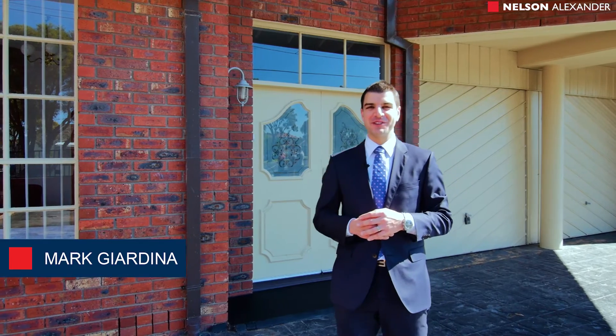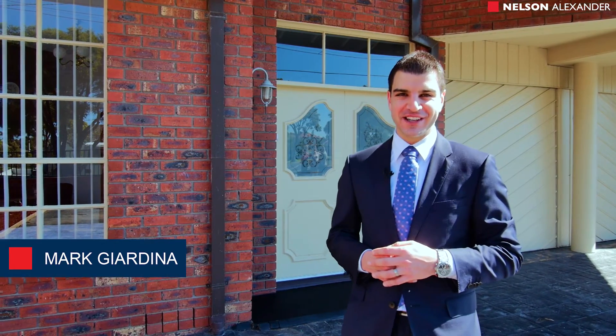Well hello and welcome to number 173 Green Gully Road in Keeler Downs. My name is Mark Jardine from Nelson Alexander and I cannot wait to show you through this fantastic family opportunity.